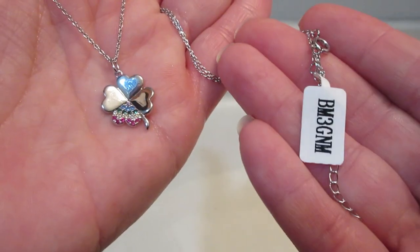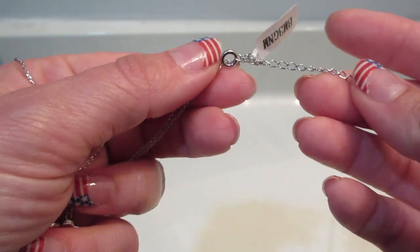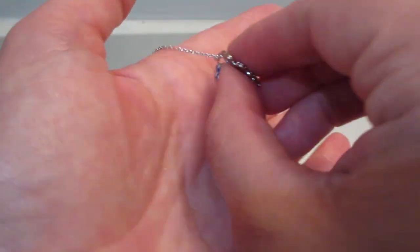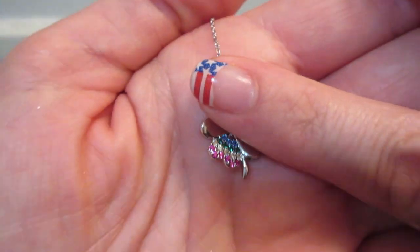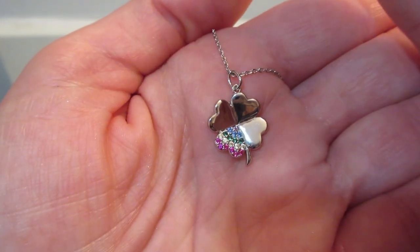As far as the necklace, this is priced at fifty dollars on their website. It is adjustable, just like all the necklaces. The back is plain, and then the four-leaf clover — one of the leaves has rainbow crystals.